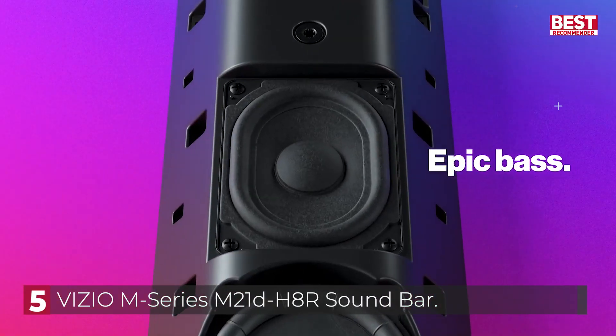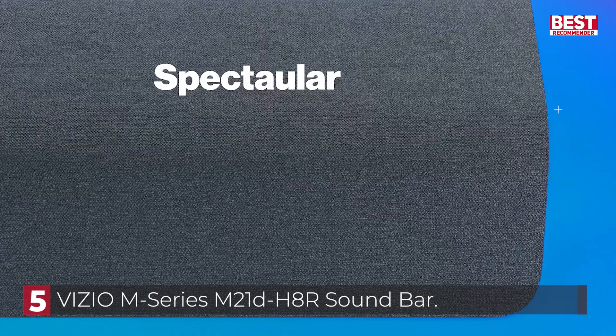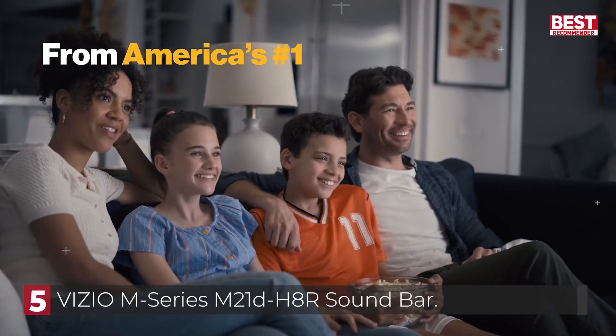It also has to downmix surround content into stereo, and it doesn't support Dolby Atmos content. However, there are a few sound enhancement features available, which is a nice addition.